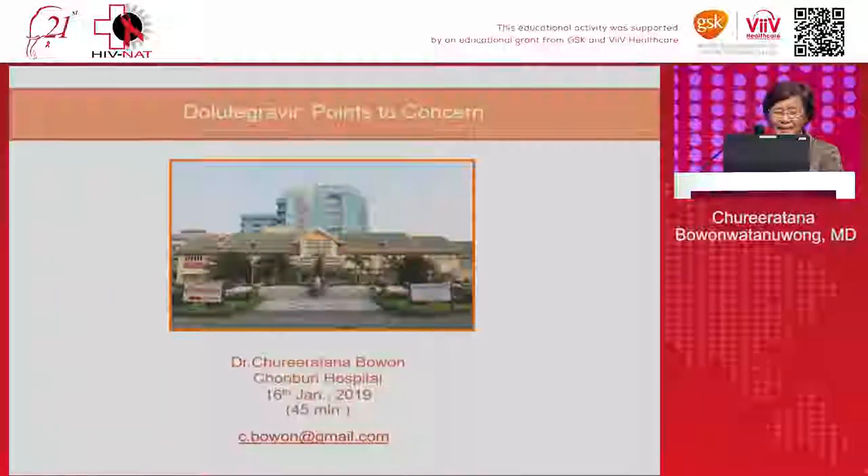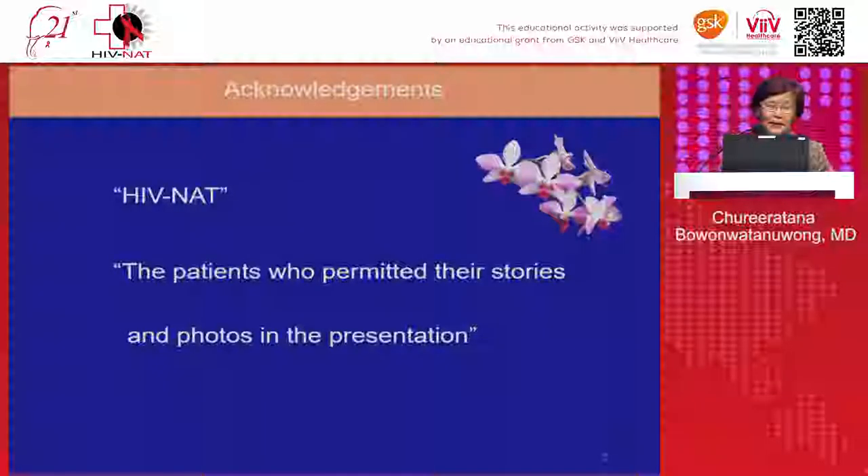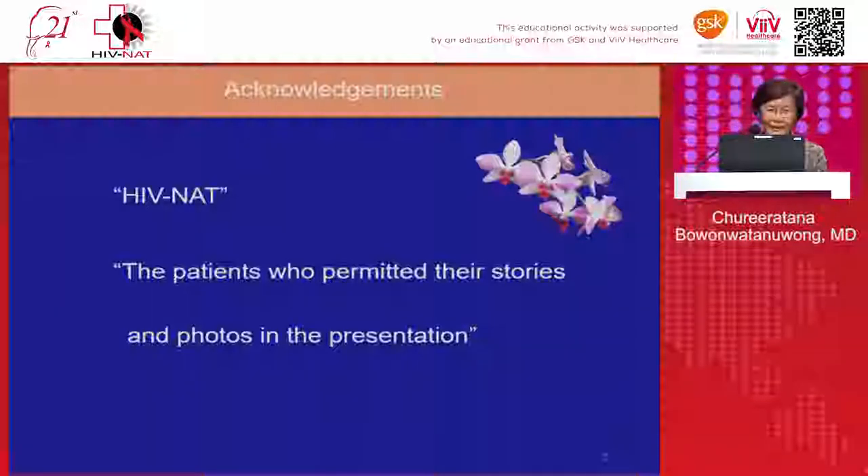Thank you, Dr. Sivapong. In the next 45 minutes, I would like to convey the message about the points of concern for dolutegravir. Firstly, I would like to thank the HIVNET and the patients who permitted their story and photo for this presentation.